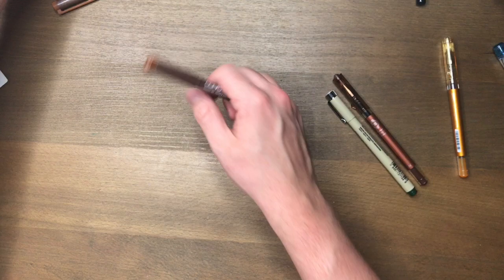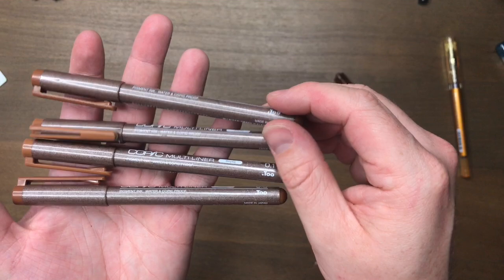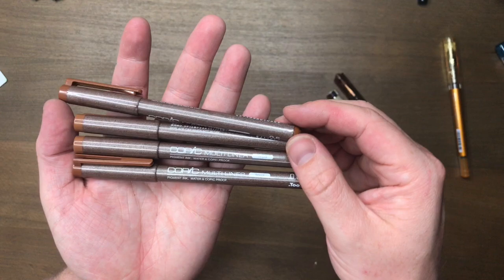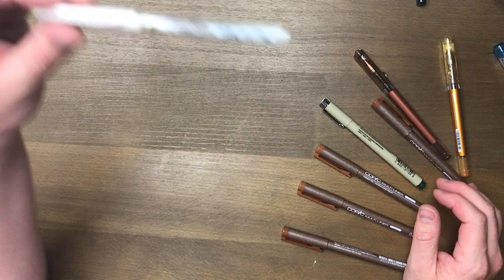Because I loved the Micron so much but was a little upset that it was water reactive, I actually purchased this four-set of Copic multi-liners in sepia, and these are amazing. They're really beautiful for drawing faces, bodies, and anything with a skin tone that might be a little too harsh to draw in black. I've been experimenting with drawing with colored outlines and I think it's working really, really well. The Copic multi-liners are pigment ink, they're waterproof, and they're Copic-proof — which means you can use alcohol markers and they won't feather or bleed. These sepia-toned ones are stunning.